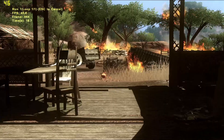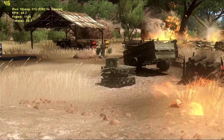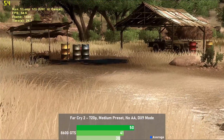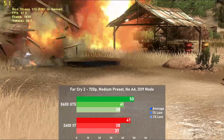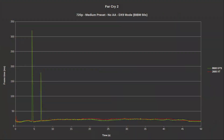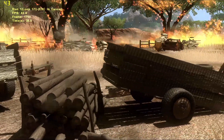The last DX9 game in the suite is Far Cry 2. I chose the medium preset with no AA and used the Ranch small benchmark for testing. The 8600 GTS still leads with 50 FPS, which is only 6% faster than the 2600 XT at 47. Frame times were very good for both cards, though the 8600 did have some issues with random hard stops during the benchmark — this odd behavior could be repeated every single run but only happened a couple times and wasn't too disruptive. Overall the cards are very closely matched in this game.